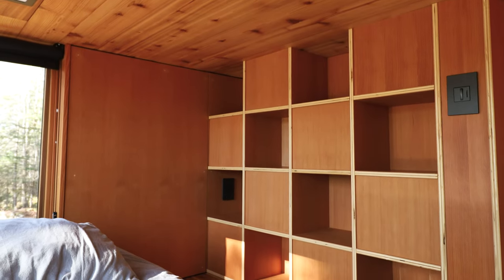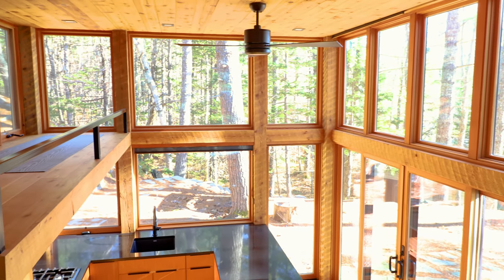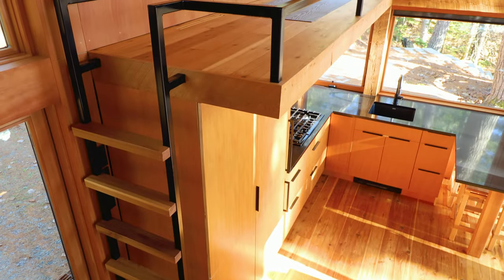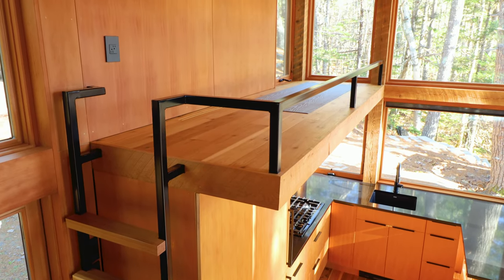Looking out from the loft, you can see those two walls which are made up pretty much entirely of windows. There's also another loft closer to the kitchen. In this unit it wasn't utilized, but you can definitely put another bed up there, or perhaps use it for some extra storage space.